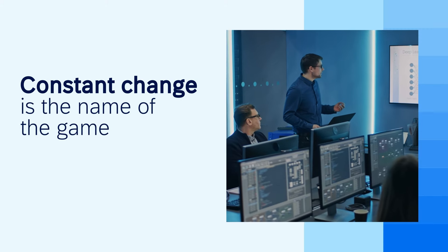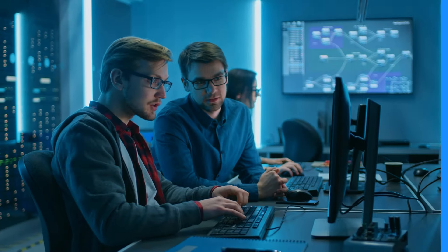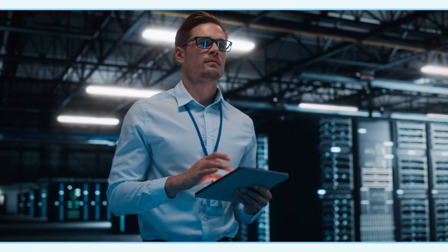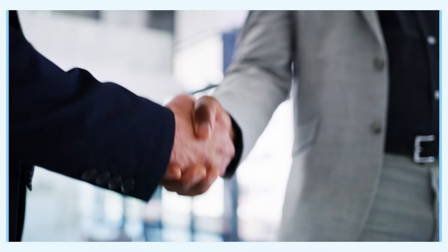In a large company, constant change is the name of the game. You expand your offerings, business activities and workforce over time, leading to more and more complicated interactions. You enter new markets, with new regulations and compliance standards to navigate. There's likely some M&A along the way.